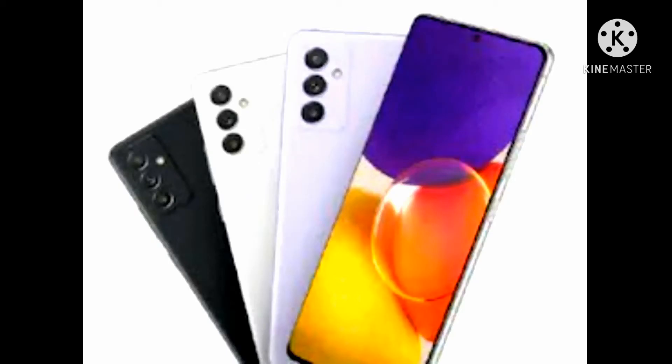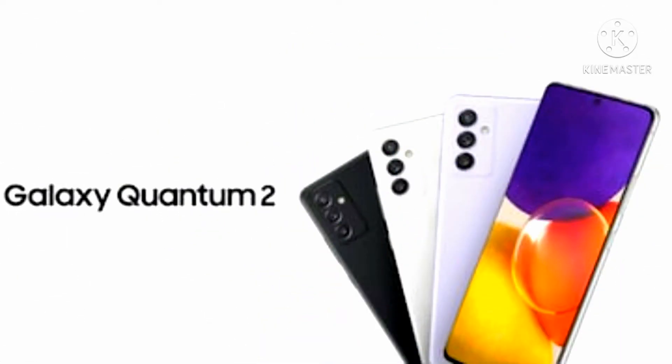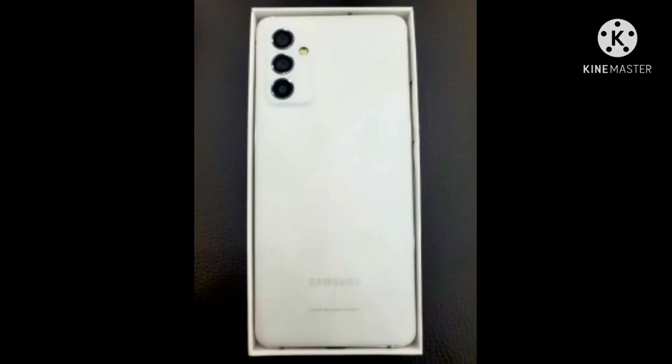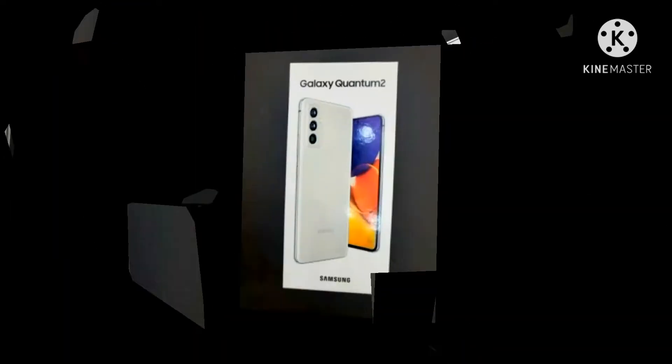Hello y'all, welcome to R&R Tech YouTube channel. I will show you a video about the Samsung Galaxy Quantum 2 phone and tell you about the features of this phone.